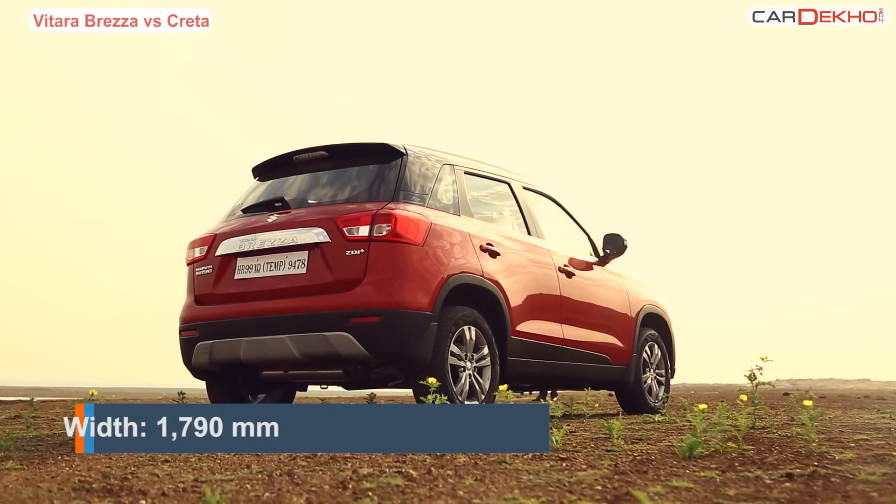Both the cars are five-seaters — technically four adults and one kid. That said, the Creta is slightly more spacious and also has a bigger boot. At 400 litres, it is substantially bigger than that of the Brezza. The Brezza however offers more practicality with the rear seat configuration.